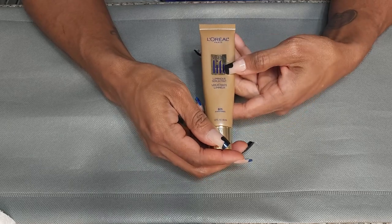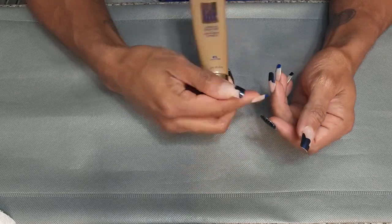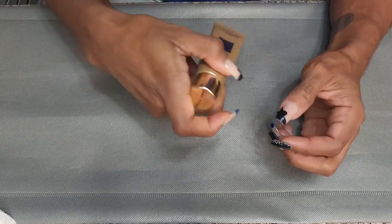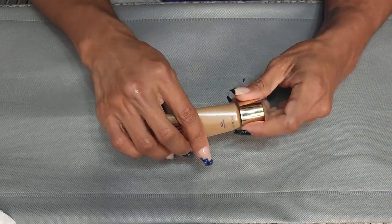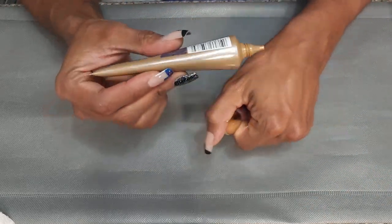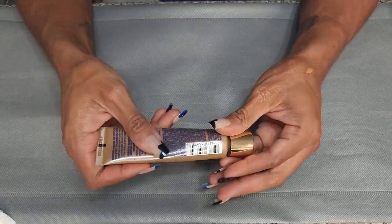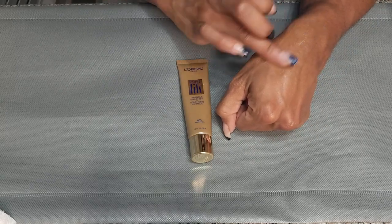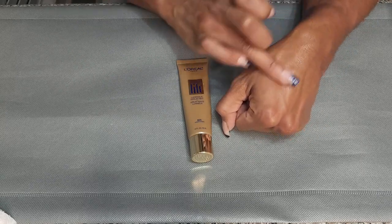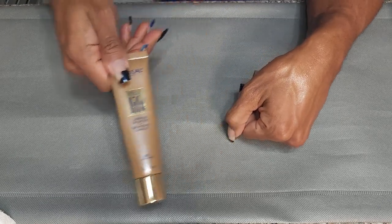This is the L'Oreal Luminous Serum Tint. I bought this because it was supposed to be a good dupe for the Flawless Filter and other glowy primers. I got this on Amazon because they don't even make it anymore, but when I got it, it smelled super, super strong — like straight chemicals and paint. It's pretty, but I can't deal with that smell. So I'm going to get rid of this.